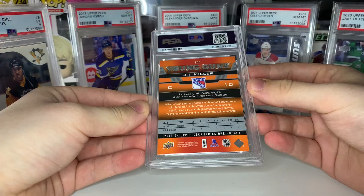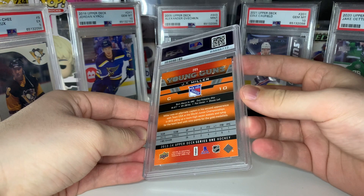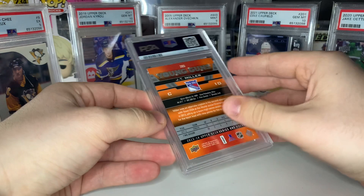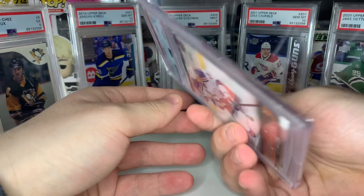Next up we got a JT Miller young guns. He's been playing well but the Canucks have not — absolute dumpster fire in Vancouver, the Bedros situation was awful, now they've got Rick Tocchet. Probably gonna be another nine — but nope! PSA 10 JT Miller! That actually kind of surprised me, I thought the back corner was a little soft, but I'll take it.